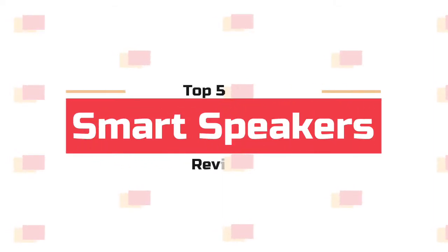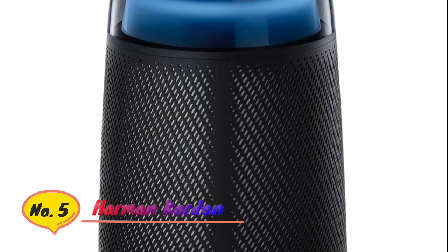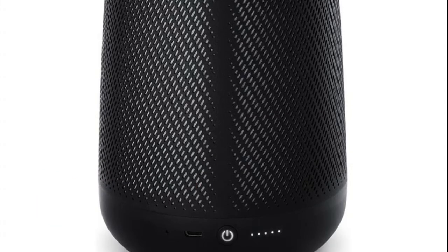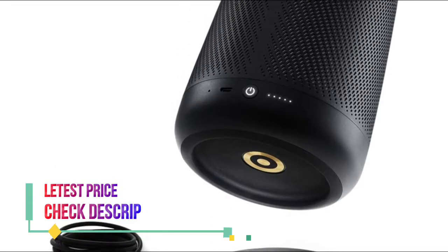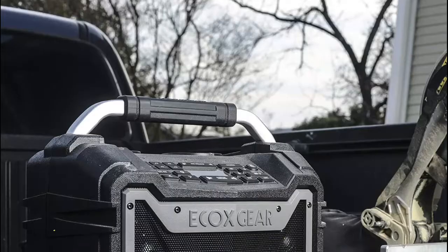What's up guys! You are watching Top 5 Best Smart Speakers. Number 5: Harman Kardon. Powerful 360-degree Harman Kardon sound. Powered by Amazon Alexa Voice Service. 10 hours of playback. Wireless Bluetooth Streaming. Charging Cradle.